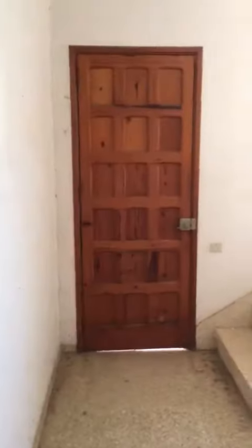This is the main entrance. This is our door. Then you go upstairs.